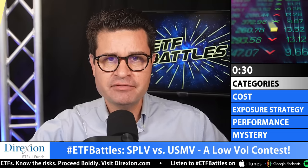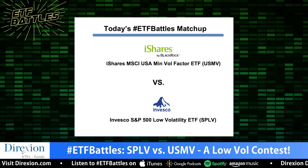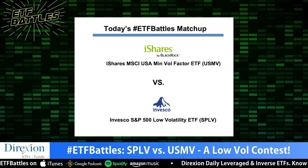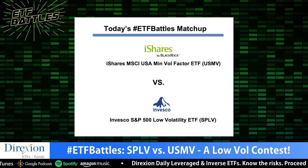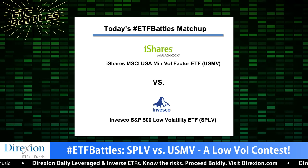When it comes to factor investing, ETFs that aim to dampen market volatility are among the biggest and most popular categories. There's over $40 billion alone invested in volatility-minimizing ETFs. Today's matchup is a heavyweight bout between ticker symbols SPLV from Invesco going up against USMV from BlackRock — two of the largest ETFs by assets in the low-vol category. Today's matchup was requested by an anonymous, self-serving homo sapien whose initials are RD.